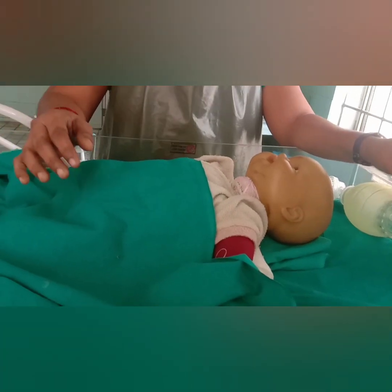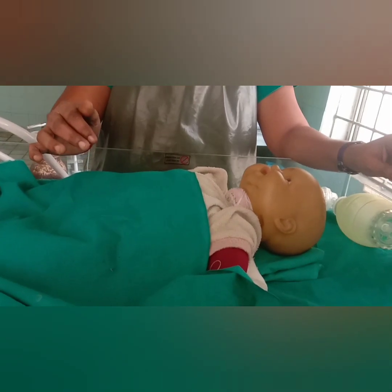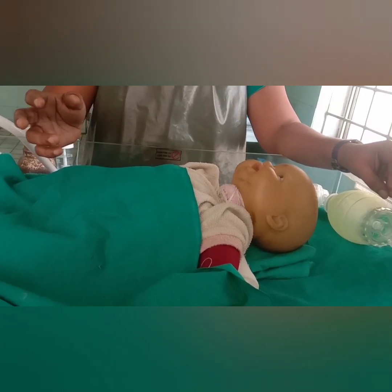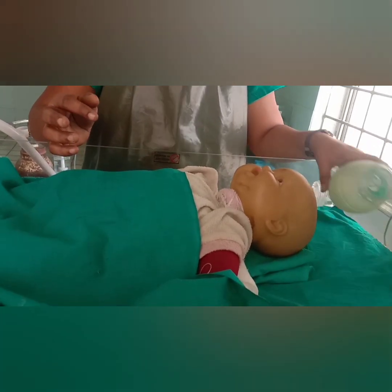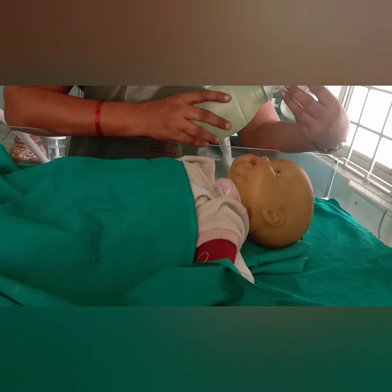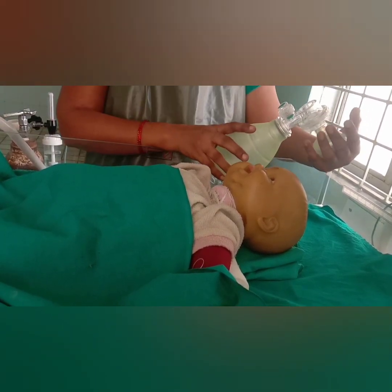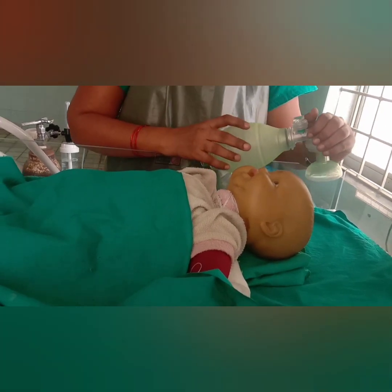Hi friends, good morning. In the last topic, we discussed about the particles of the research station to the new barn. Today, we are going to speak about the initial steps of the research station, how to apply bag and mask on the face, how to count the heart rate, and how to refer the baby to the higher center. First, why should we know about the research station and why it is important?